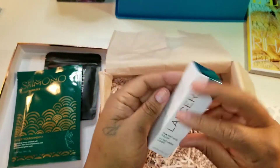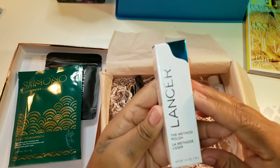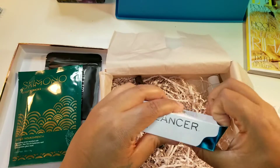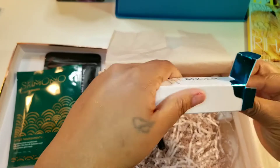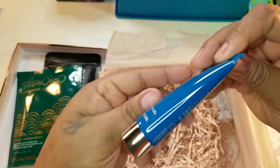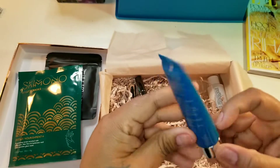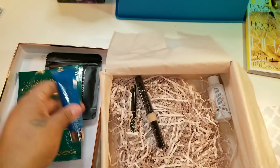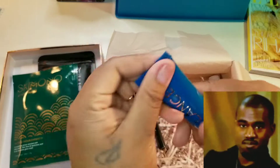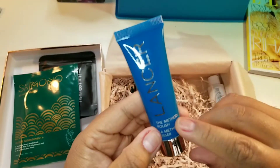Next product is Lancer — The Method Polish. Oh, a nail polish? Wait, it's not a nail polish. This is The Method Polish — what does that mean? Cleanser! Okay, why can't you just say that? This is what I don't like — when people gotta be extra. You ain't gotta be extra and say it's a polish, it's a cleanser.